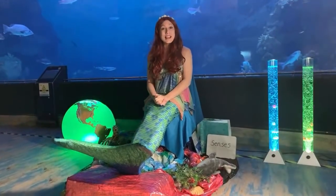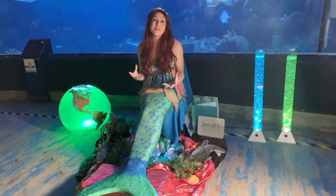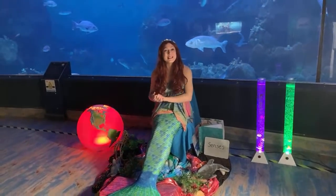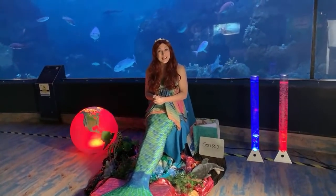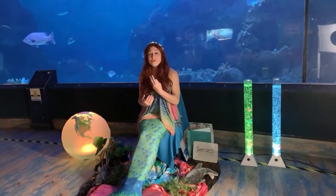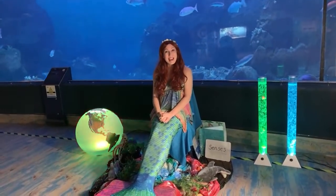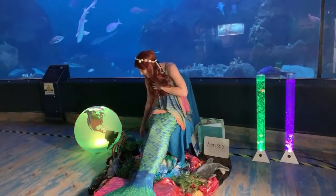Last week, we learnt all about classification — that word we use when we're grouping animals together based on their similarities and differences. I also read you a story about a little sea dragon who was trying to figure out who she was. And ever since then, I've actually received quite a few beautiful drawings, pictures, and crafts from you all, and they're all decorating the walls of my mermaid cave. So thank you so much for those, and I'd like to show you a few here.